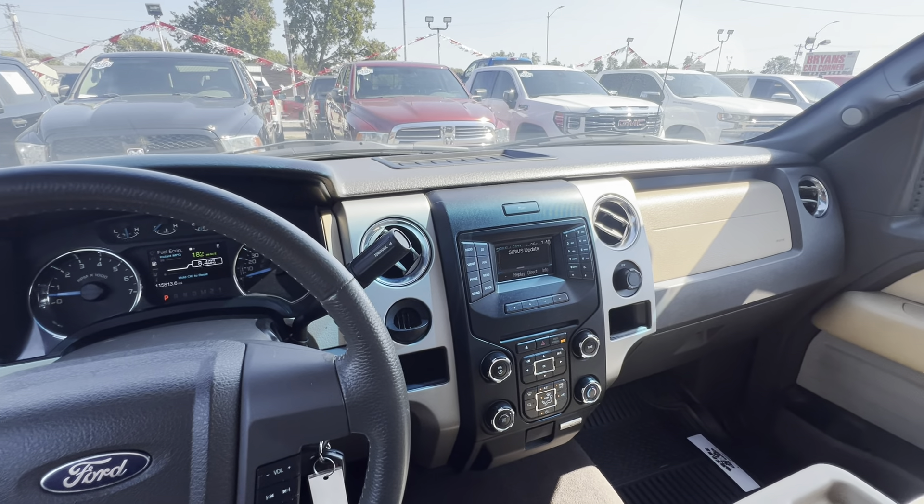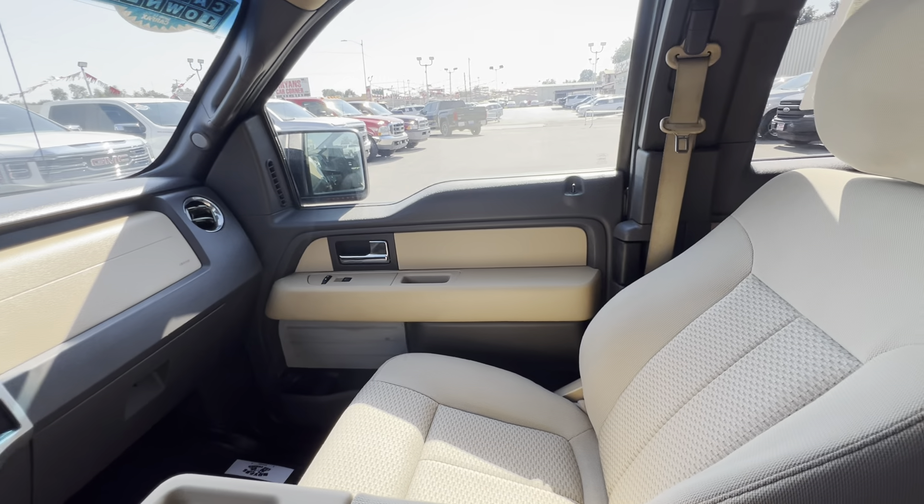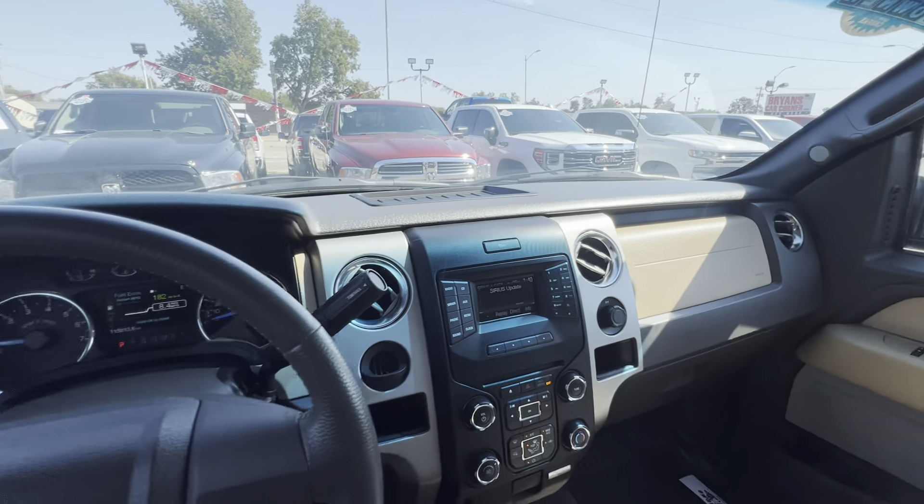If you need financing, guys, come see us — 602 South Fourth in Chickasha. Get pre-approved online at bryanscarcorner.com. Come see us, we'll show you how easy we make the car buying experience.